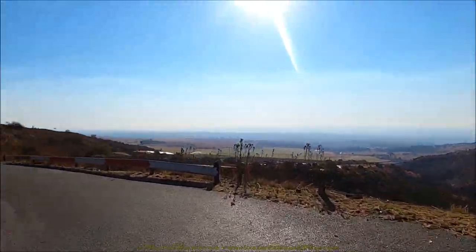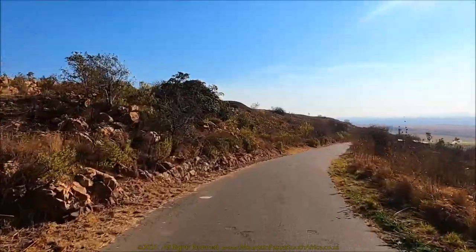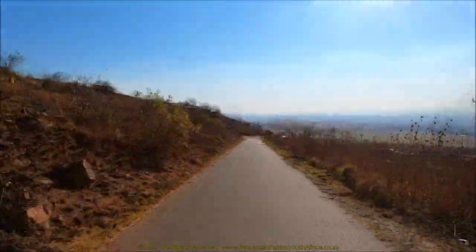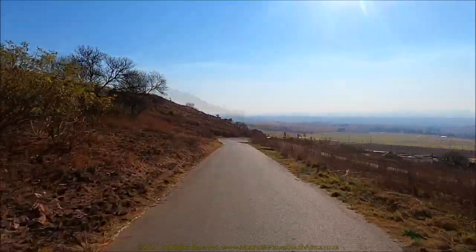Within 150 meters the first left-hand hairpin makes its appearance — it's a tightly radiused corner of 165 degrees. The next leg heads west-northwest for 300 meters where the next hairpin awaits.